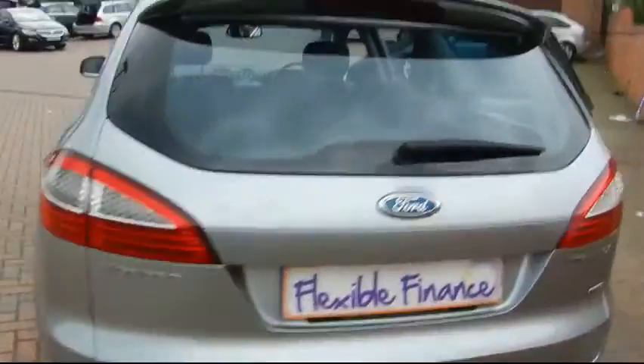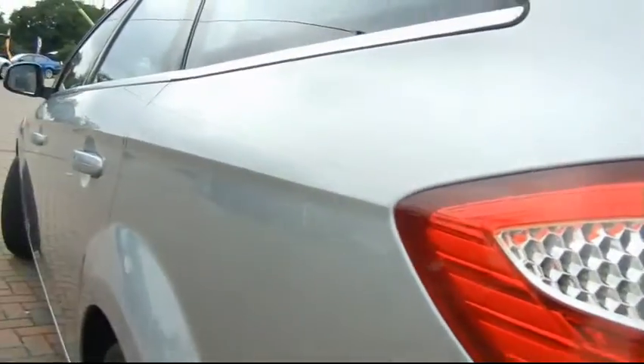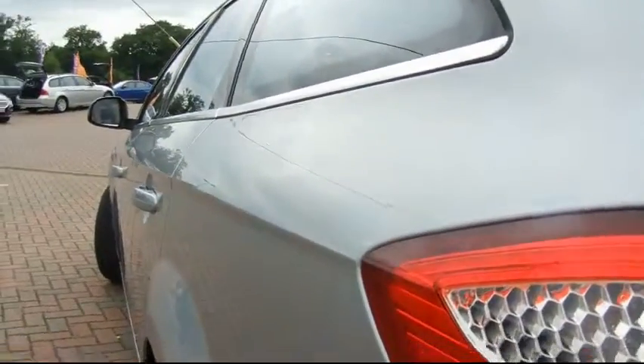We're going to give you a closer look at the exterior. It's got rear park assist as well as on the front. Running it down the side of the car, you'll see that there's no dents. The alloy wheels are all in good condition too.